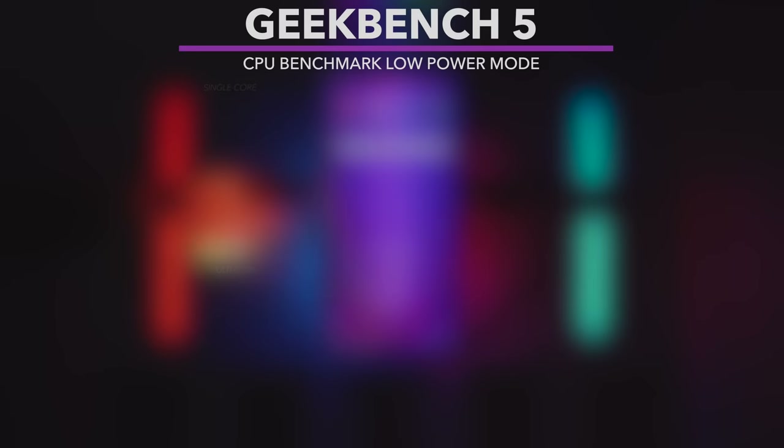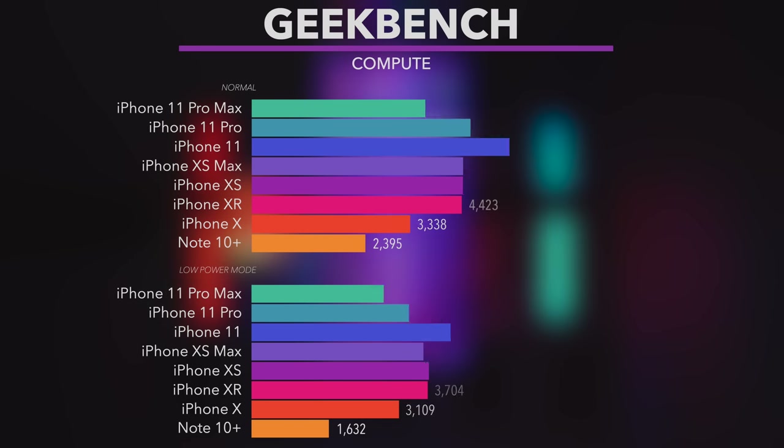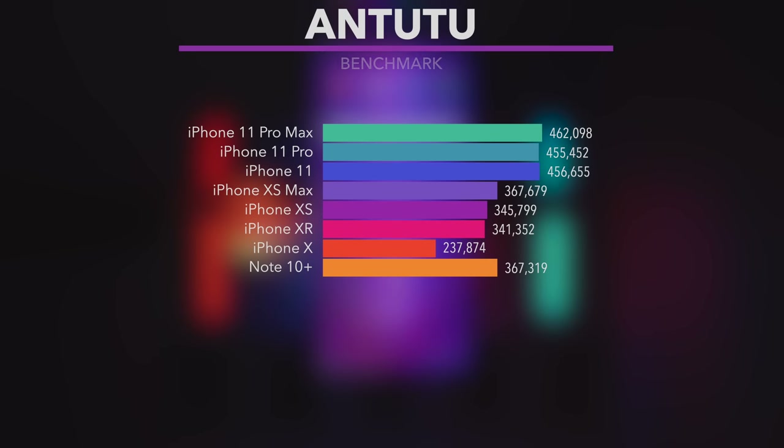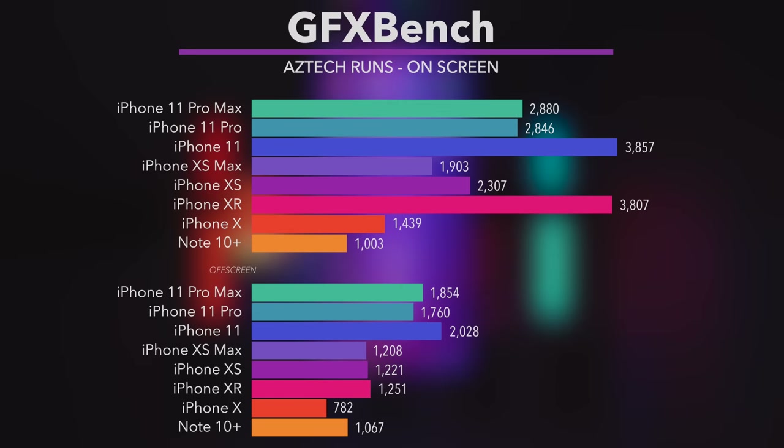I'll be testing battery soon. Just look at the difference between Note 10 Plus and iPhone 11. When it comes to Antutu, once again iPhones are scoring 11 out of 10, if you know what I mean. Graphic bench test results are similar as well.